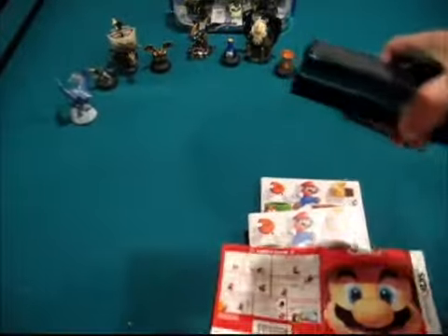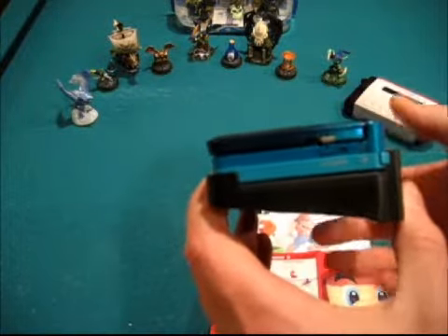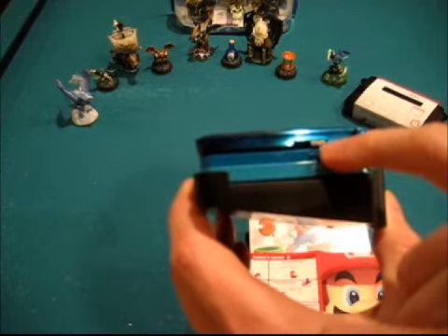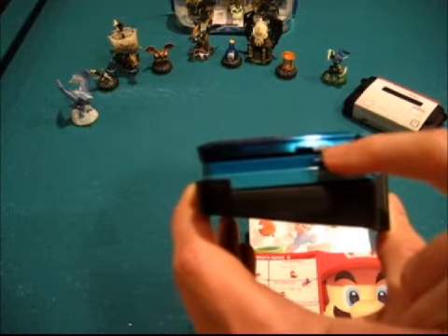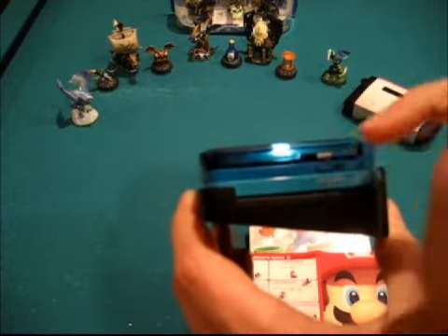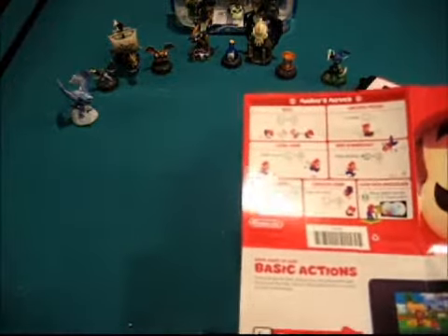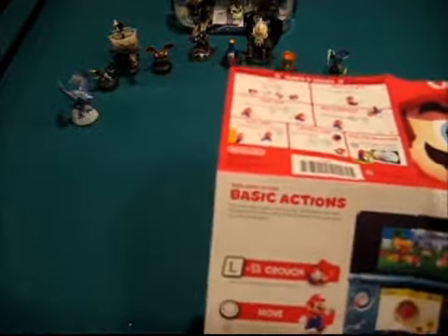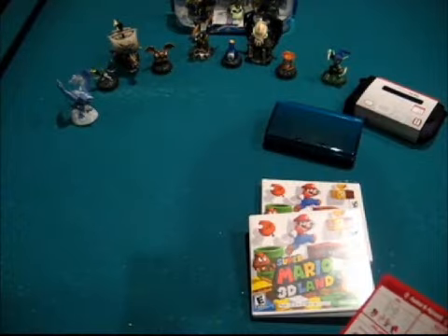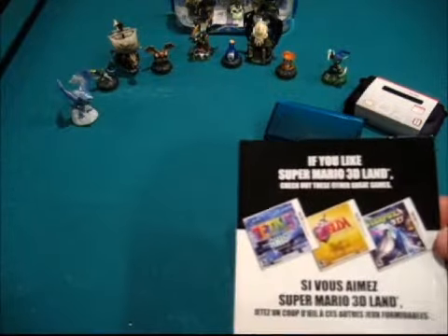You can set this in parental controls, but in case you're getting this as a Christmas gift for children — this silver switch right here on the side of the 3DS is the 3D slider. Mine is fully down because I last used it in 2D mode. I think that's the way to go for young kids, but you can adjust it accordingly.